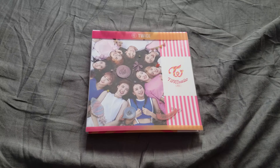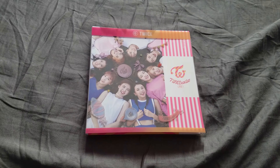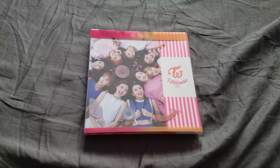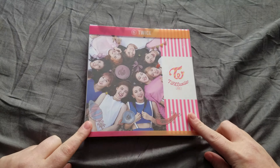Hey everyone, so now we're going over TWICE's TwiceCoaster Lane 1. This is the magenta or pink version — there's a neon pink/magenta version and then there's an apricot version. This is the brighter one; I have this one and it looks nicer to me.